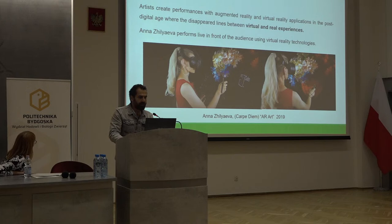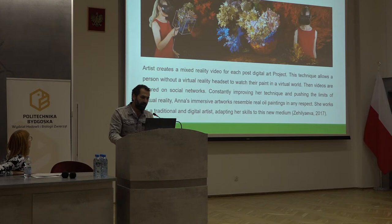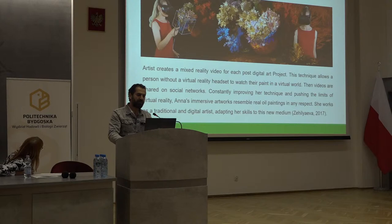Artists create performances with augmented reality and virtual reality applications in the post-digital age where the separate lines between virtual and real expressions blur. Anna Zilyeva performs live in front of the audience using virtual reality technologies. Artists create a mixed reality video for each post-digital art project, allowing a person without a VR headset to watch their painting in a virtual world. Videos are shared on social networks, constantly improving her technique and pushing the limits of virtual reality. Anna's impressive artworks resemble real old paintings in many respects, as she works as both a traditional and digital artist.